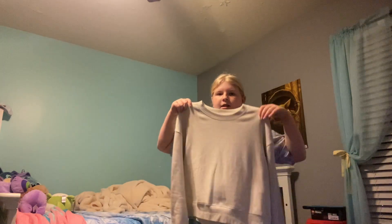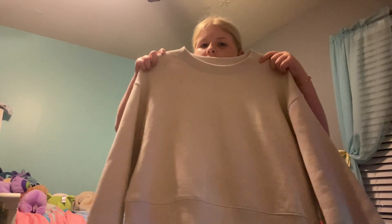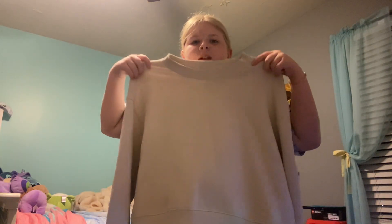Sorry for the background noises — we're eating right now. I was kind of just filming this right after we got home from Old Navy, so sorry the background noises aren't very good. Then I got — we're going to do some DIY projects, so we needed cream sweatshirts, which is exactly what we got.